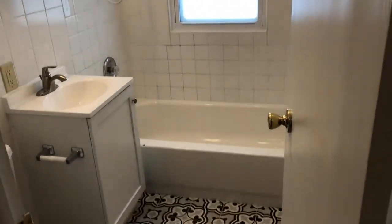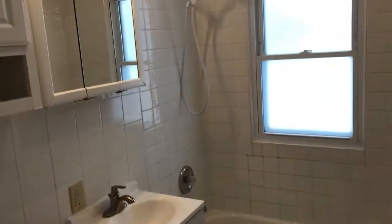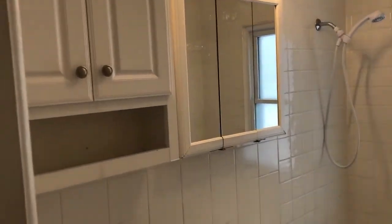Our bathroom has updated flooring and extra storage. Into our final main floor bedroom.